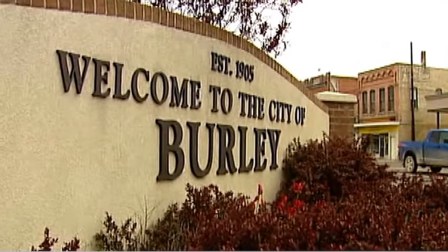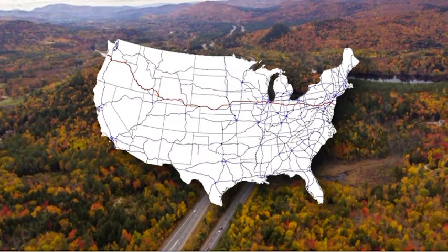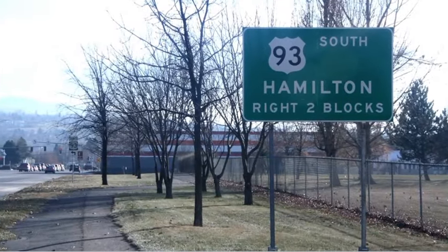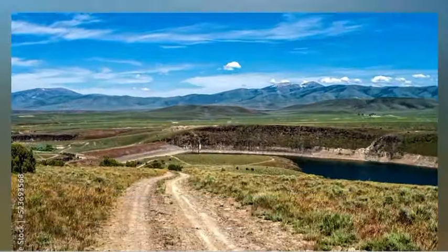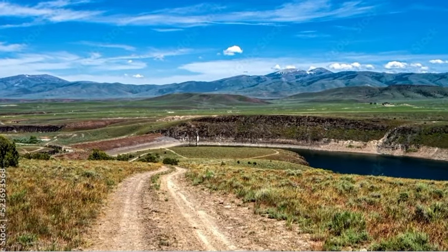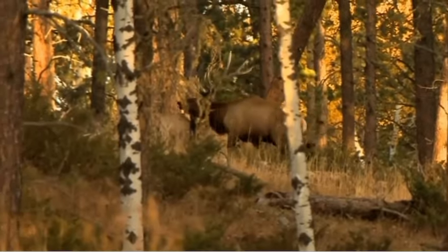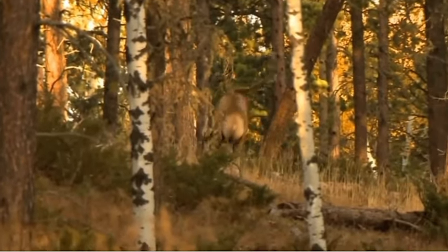Beginning at Burley, then west on US 30 to US 93 west of Twin Falls, then south on US 93 to the Idaho-Nevada state line, then east along the state line to the Oakley Goose Creek Road, then north on Oakley Goose Creek Road to Oakley, then north on State Highway 27 to Burley, the point of beginning.